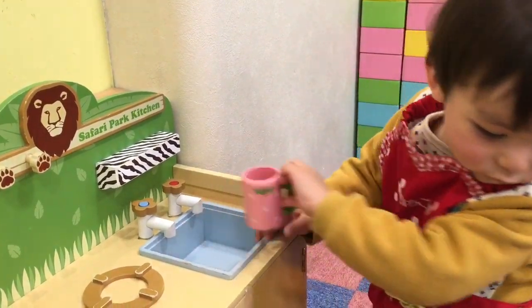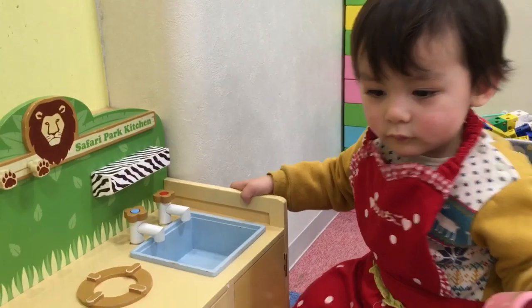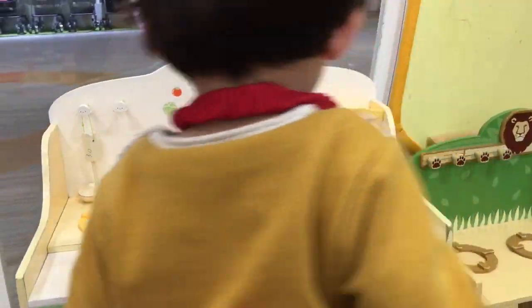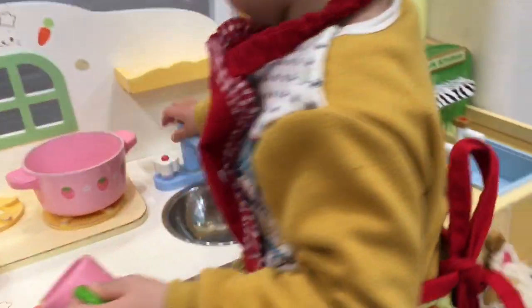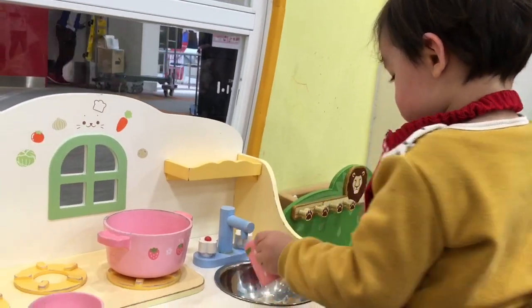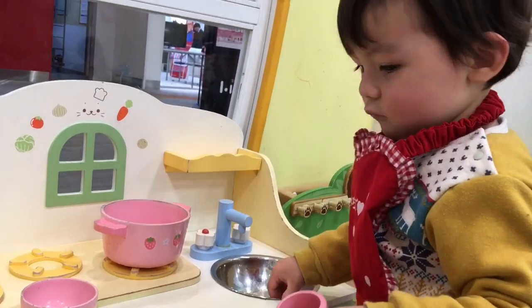Can I have a fork? Can you turn the tap on? There it is, you can see the water from the sink.